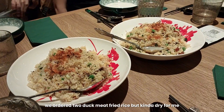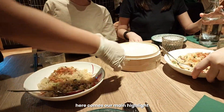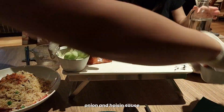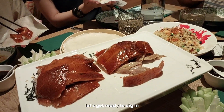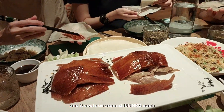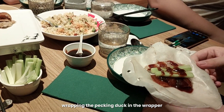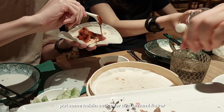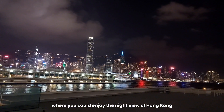We ordered two duck meat fried rice — I think this is 152 HKD. Here comes our main highlight: a whole roast duck, which comes with cucumber, onion, and hoisin sauce. Let's dig in! The whole duck costs 380 HKD, which comes out to around 150 HKD each, or about 1,000 pesos. You wrap the Peking duck in the wrapper and put some hoisin sauce for that umami flavor. Duck Victoria also has an alfresco area where you could enjoy the night view of Hong Kong.